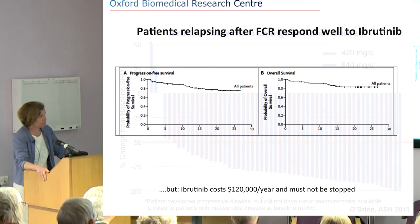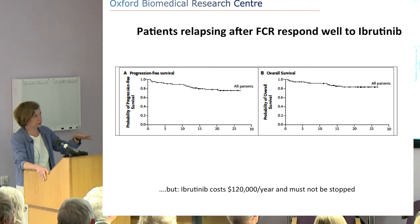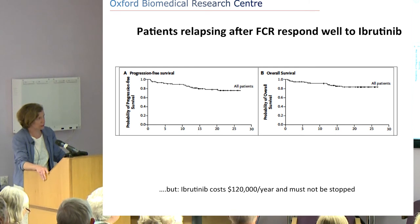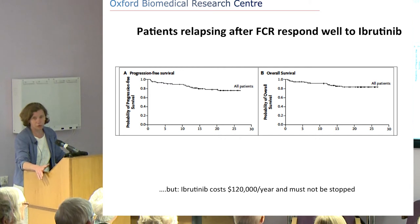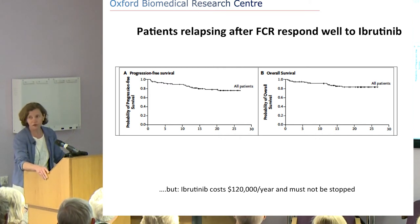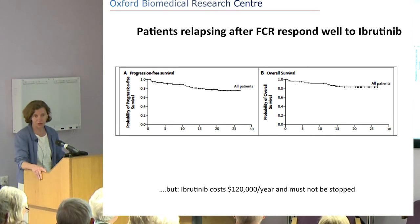Looking at overall survival and progression-free survival at 30-month follow-up, the vast majority of patients are alive and have not relapsed. Before ibrutinib, that curve would have touched the horizontal axis at around 25 months. So it's a major improvement in treating patients with relapsed refractory disease after FCR treatment. However, the problem is the cost: $125,000 a year, and you have to be on the drug all the time. The very few patients where we stop ibrutinib see their CLL return within days or weeks. These are the challenges healthcare is currently facing.